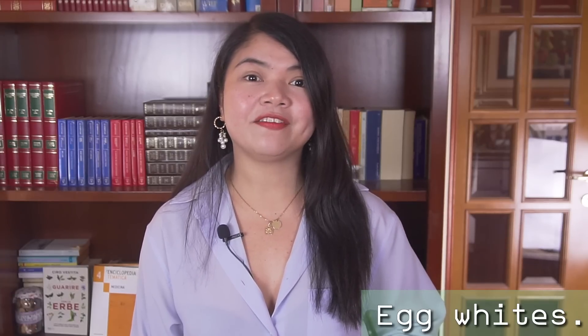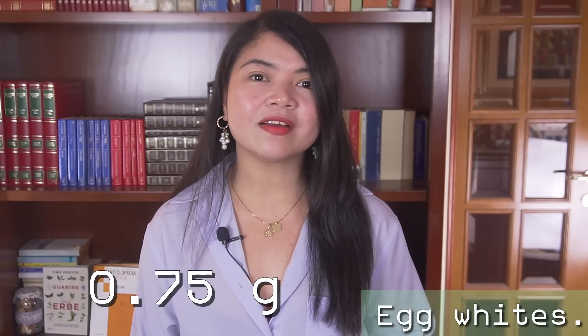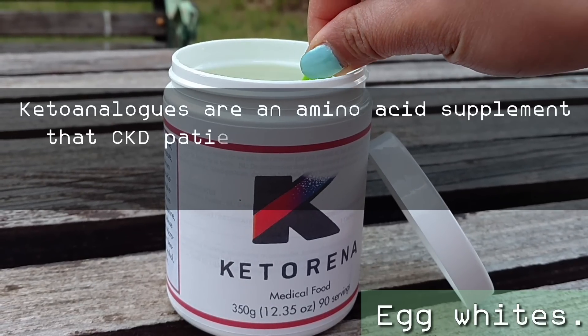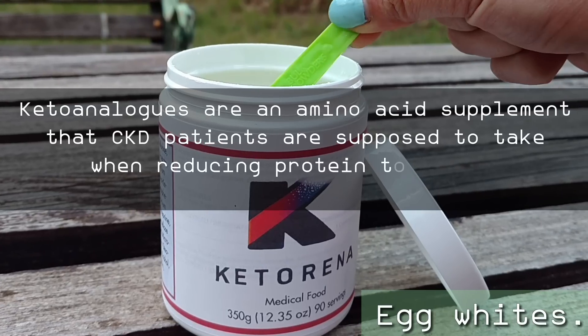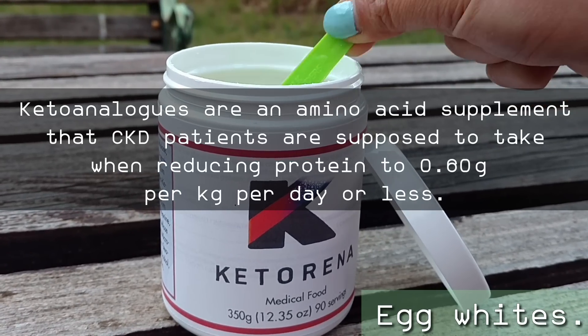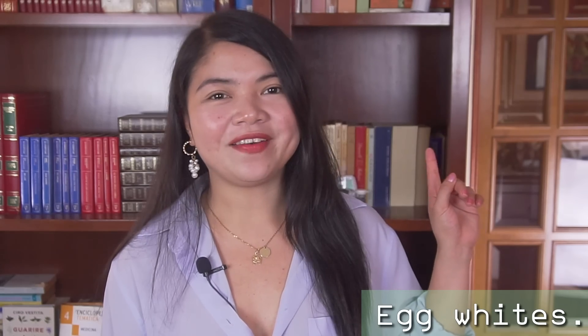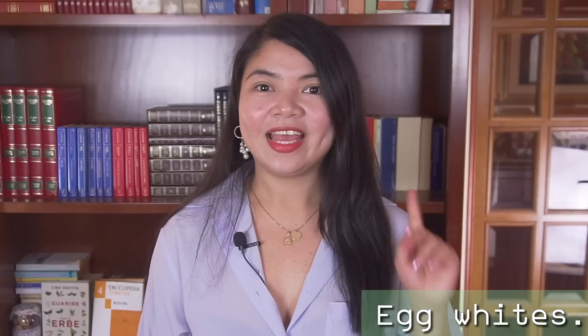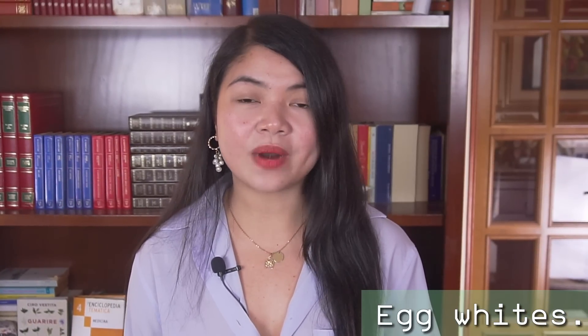They were able to achieve an improvement in kidney function in non-diabetic patients without having to limit protein intake to below 0.75 grams of protein per kilogram of body weight, which means they were able to improve without the use of keto-analogues. Keto-analogues are an amino acid supplement that CKD patients are supposed to take when reducing protein to 0.60 grams per kilogram per day or less. In the study where 120 patients improved, they were not taking keto-analogues but they still got better. The secret, in my opinion, was using just the right amount of protein that is low in phosphorus but of high biological value.